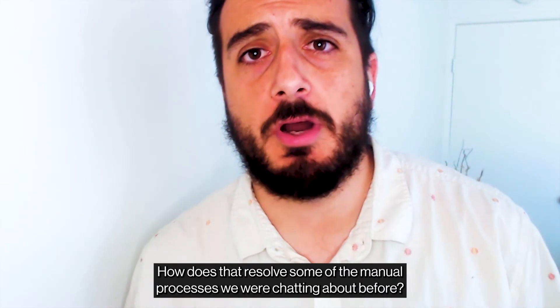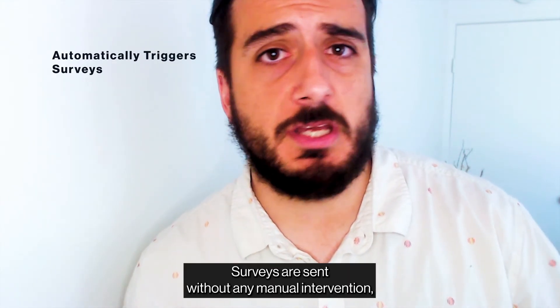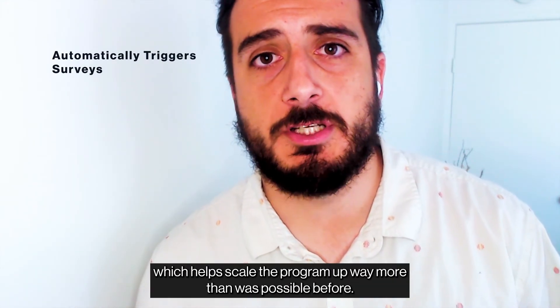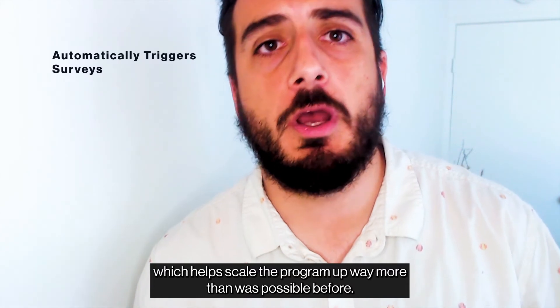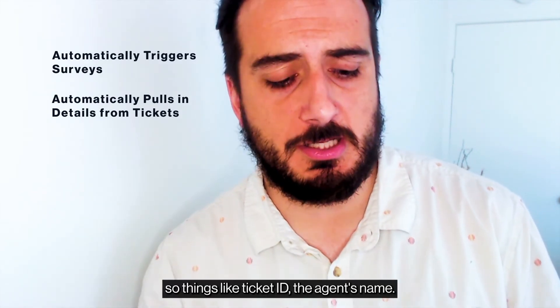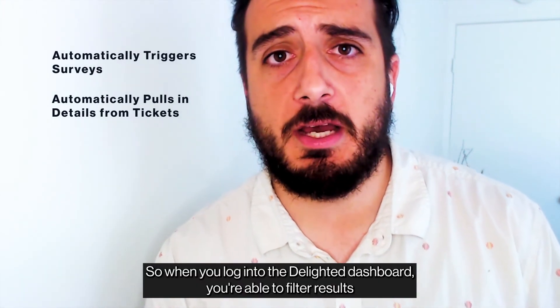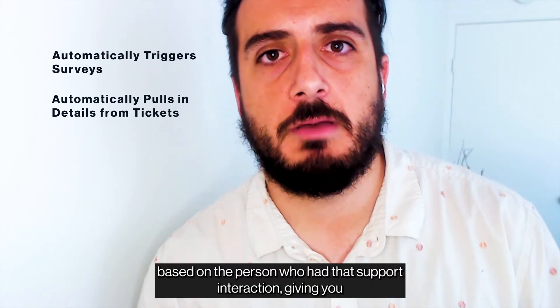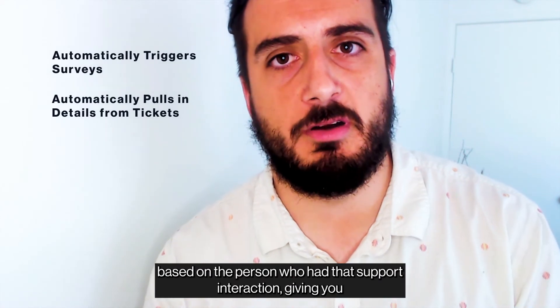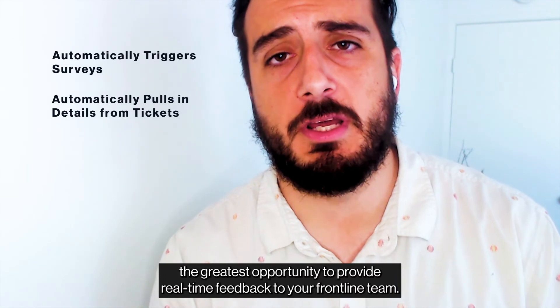So the survey's been sent — how does that resolve some of the manual processes we were chatting about? Here's how. First, the closed loop process is now fully automated. Surveys are sent without any manual intervention, which helps scale the program way more than was possible before. Second, we automate pulling in detail from the Freshdesk ticket — things like ticket ID and the agent name — so when you log into the Delighted dashboard, you're able to filter results based on the person who had that support interaction, giving you the greatest opportunity to provide real-time feedback to your frontline team.